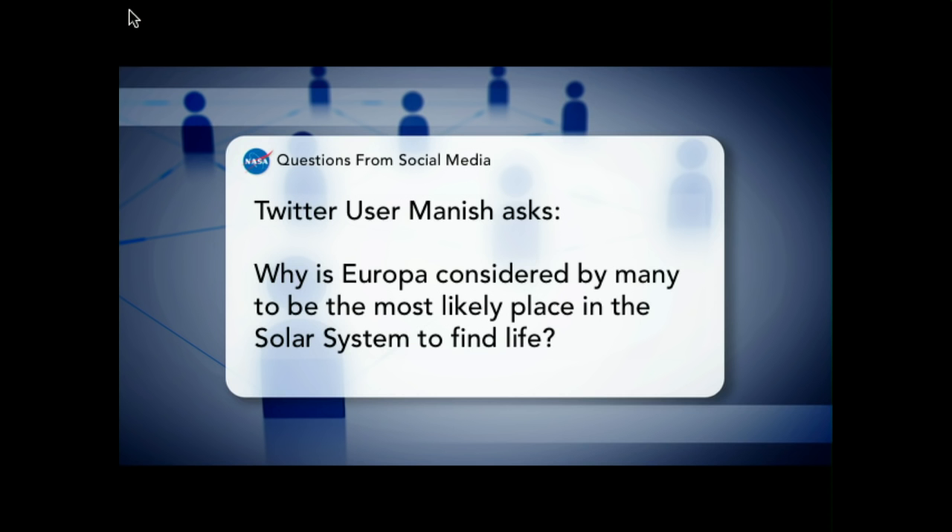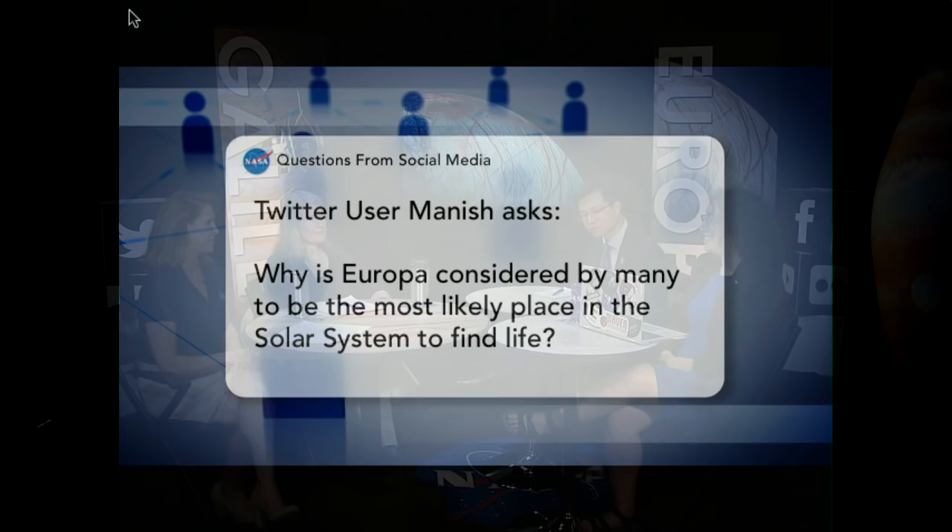A question from Twitter: Why is Europa considered by many to be the most likely place in the solar system to find life? It is certainly one of the high probability locations in the solar system, but certainly not the only location we've identified that could potentially harbor life. We know there's liquid water, which is of course required for life as we know it, and at Europa the liquid water is fairly close to the surface.